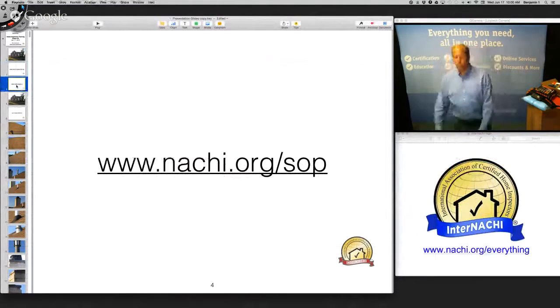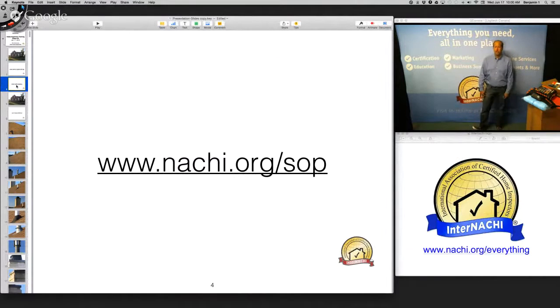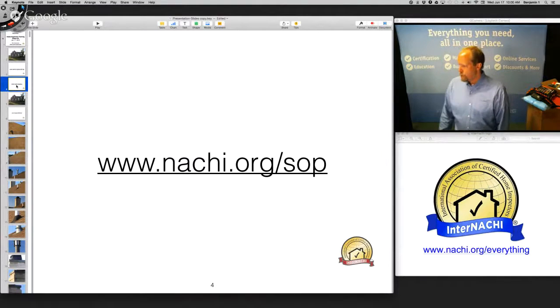We're going to do a home inspection according to the standards of practice. The International Residential Standards of Practice for performing a general home inspection is at nachi.org/SOP.